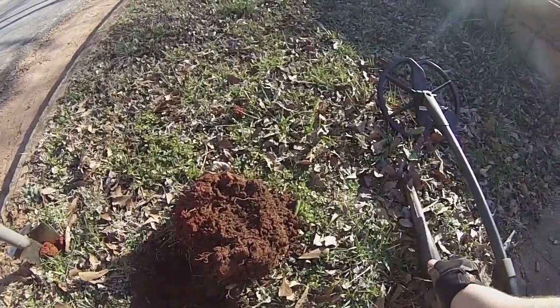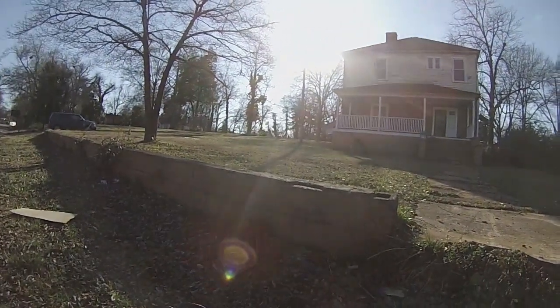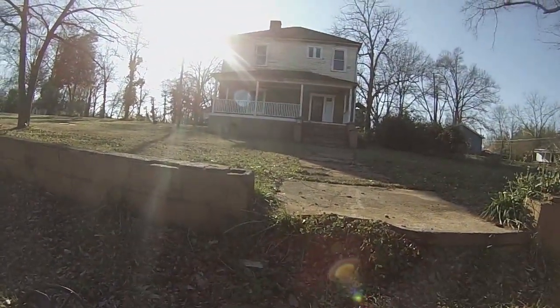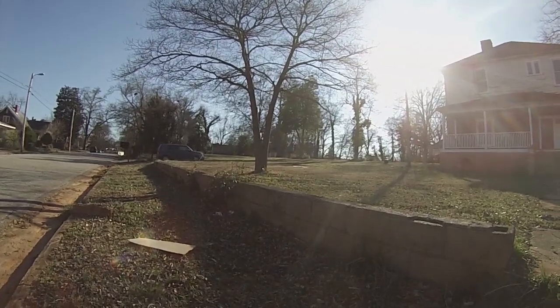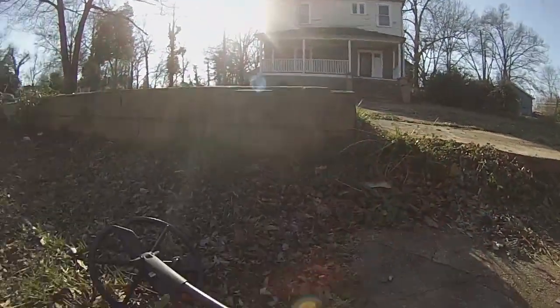Alright guys, I'm at a house I just got permission on. It's abandoned — the guy actually lives behind it in another small house. The house he lives in was built in the 40s, but this one's got to be early 1900s. I also got permission to do the lot up beside it. He said there used to be a big huge mansion on it too that was torn down.